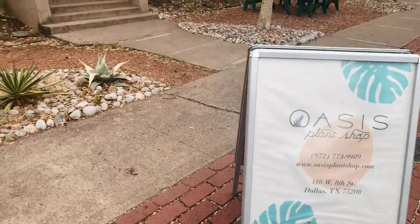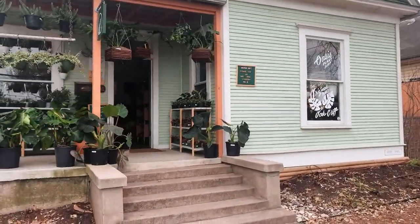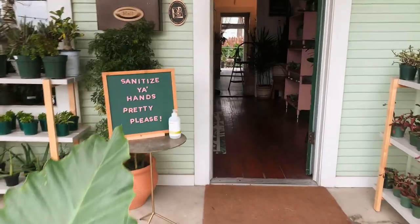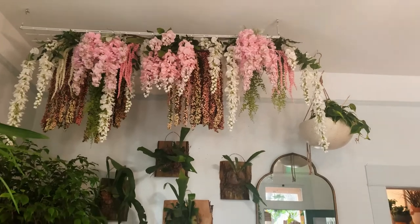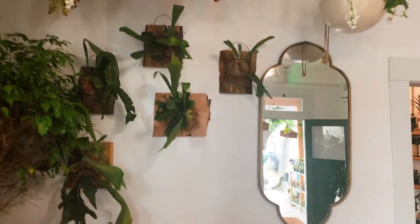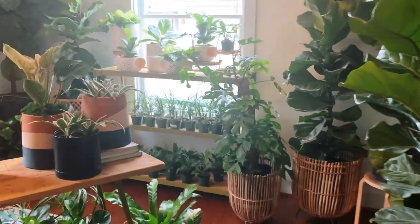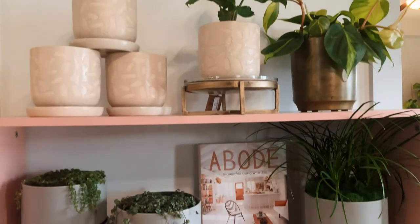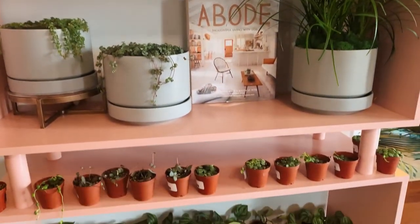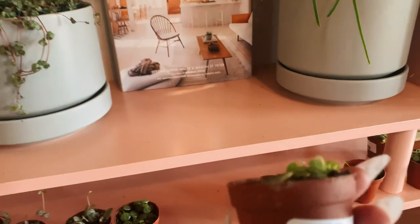Next up on my journey was Oasis Plant Shop, a cute little boutique plant shop on a street in the Bishop Arts District. They actually had a ton of different plants to choose from. If you're a plant lover like me, I ended up getting three tiny two-inch pots that were four dollars each, perfect to put around our apartment.